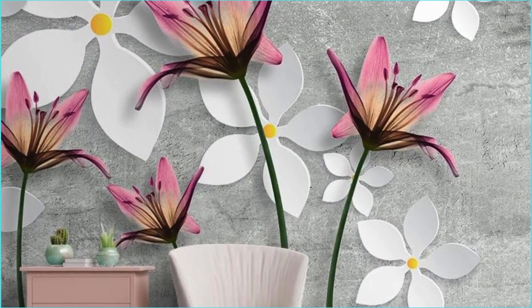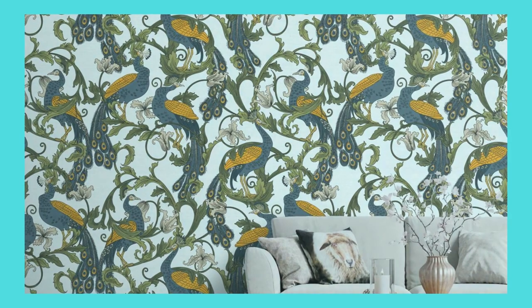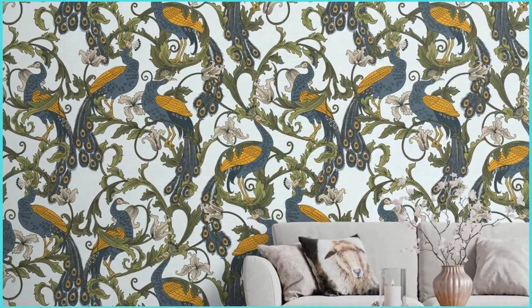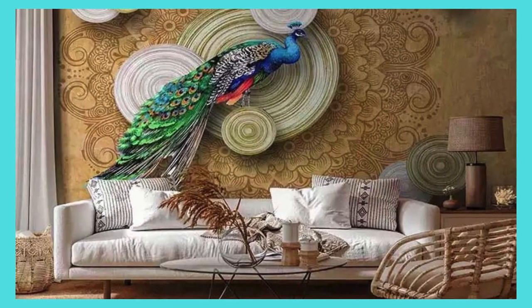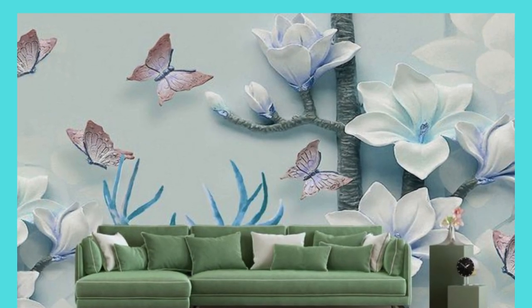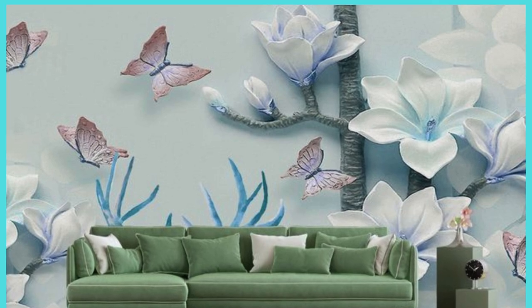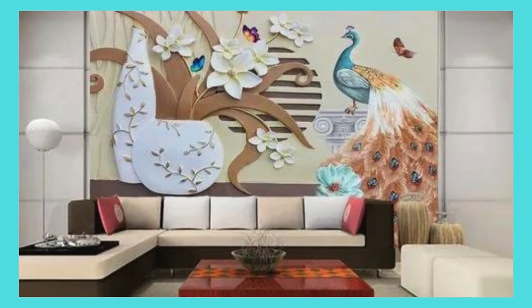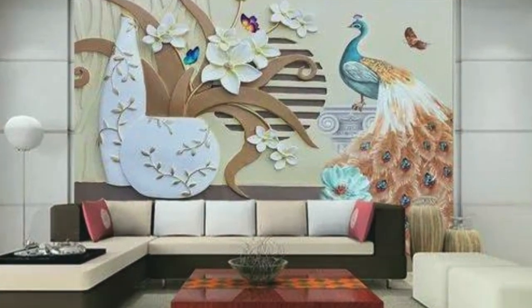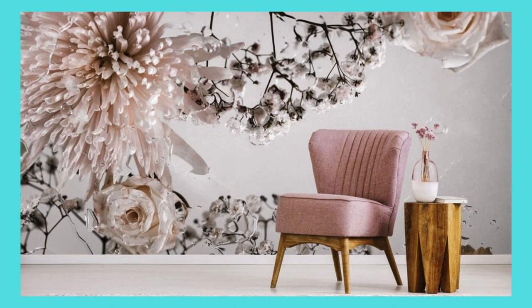Whether you aspire to create a cozy haven adorned with nostalgic patterns or a modern masterpiece with avant-garde designs, our custom wallpaper service is your gateway to an unparalleled level of interior personalization. Embrace the fusion of form and function, where every glance at your walls tells a unique story and resonates with the essence of who you are. Elevate your surroundings, redefine your space, and revel in the joy of living amidst an atmosphere that encapsulates the very spirit of your individuality.